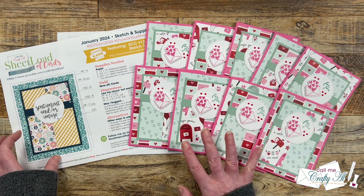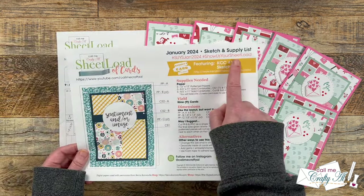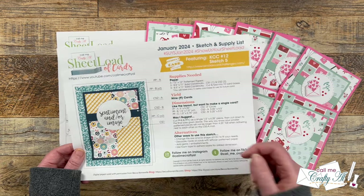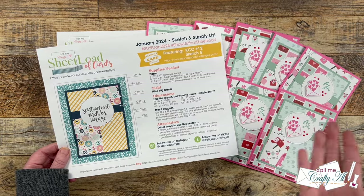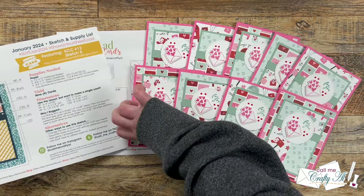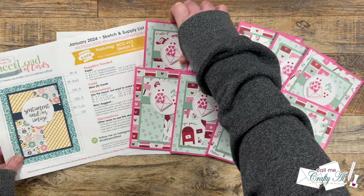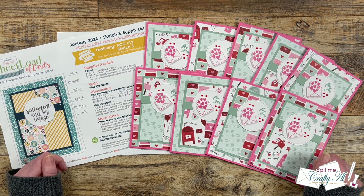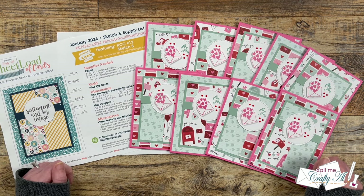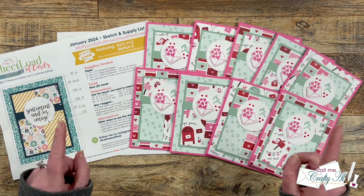Now if you're ever interested in sharing your Sheetload, I do always have the hashtags at the top of each printable. If you share here on YouTube, over on Instagram, or on TikTok, you can use those. I will be back in just a couple of days to give some updated guidelines on other ways you can show us your Sheetload as well. It's always so fun to see what others create with Sheetload of cards, whether it's my Collaboration team or you, the viewer.